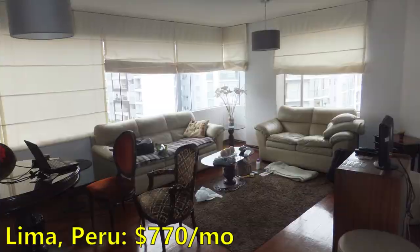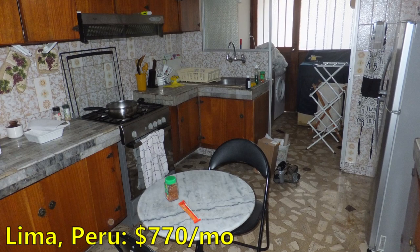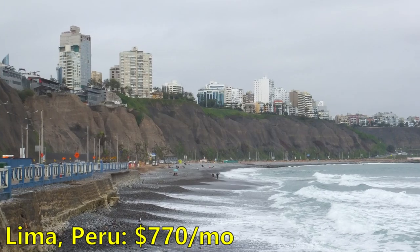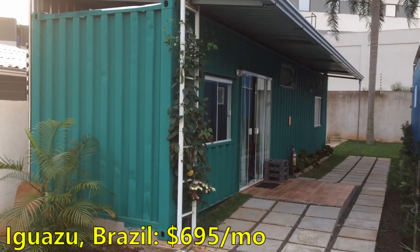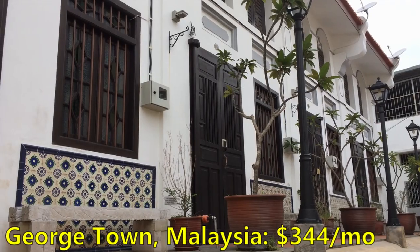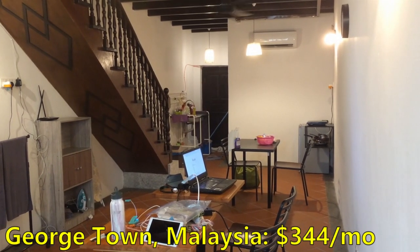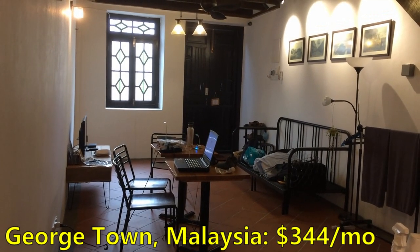Our most expensive apartment was in Lima, Peru, which was our first destination when we started our world travel adventure. This one-bedroom apartment was $770 per month but it was in a nice upscale neighborhood. These housing costs include utilities, internet, and the Airbnb booking and cleaning fees. Our least expensive apartment was in Georgetown, Malaysia, where we found a big discount on a two-bedroom in a historic traditional building — we paid only $344 for a one-month rental there.